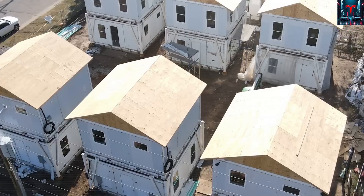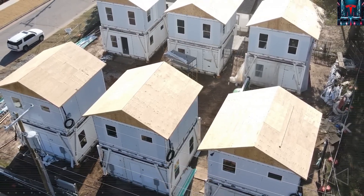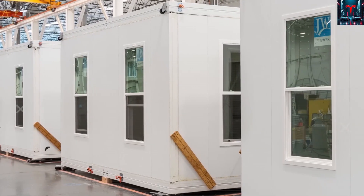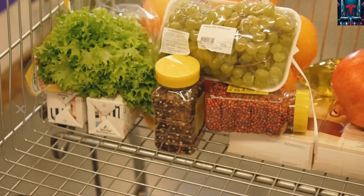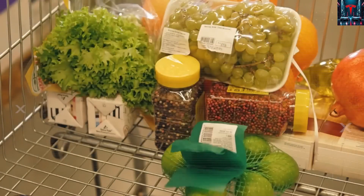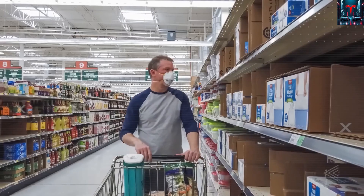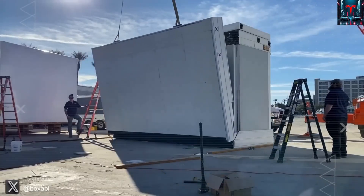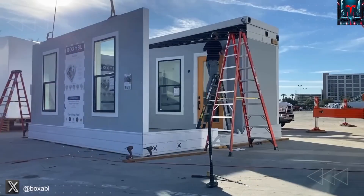For many, the paperwork alone now costs more than the home itself. The situation becomes even more revealing when we look beyond California and Florida. Across the U.S., zoning laws, neighborhood associations, and energy codes all operate under a logic that assumes permanence and dependency — that every home must be plugged into the same system. Tesla's $7,559 tiny house flips that idea on its head.